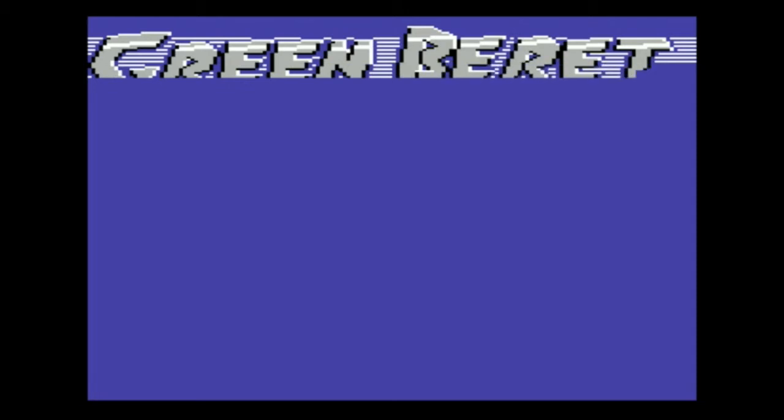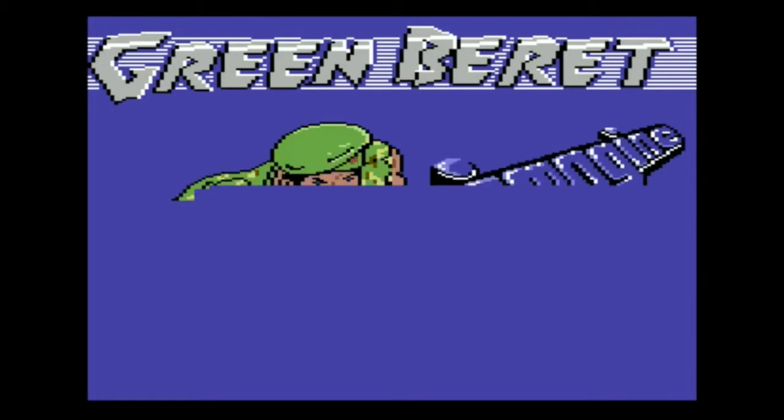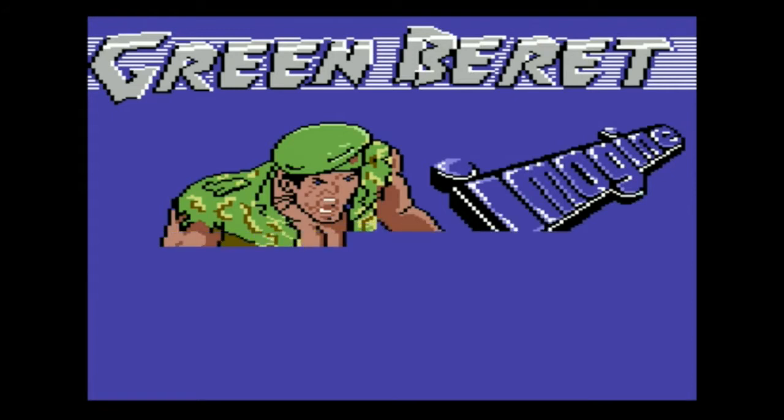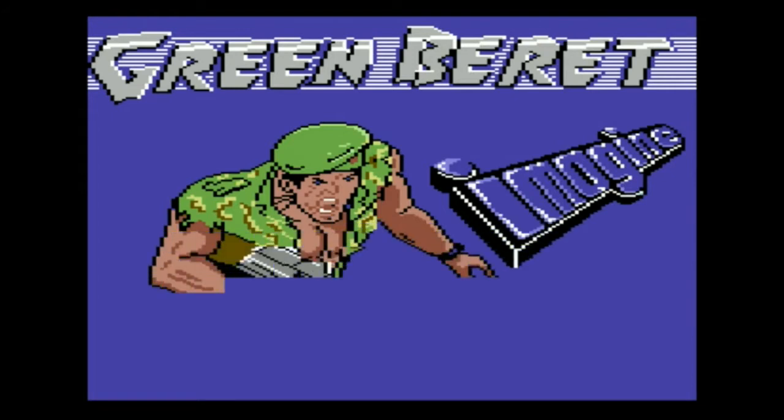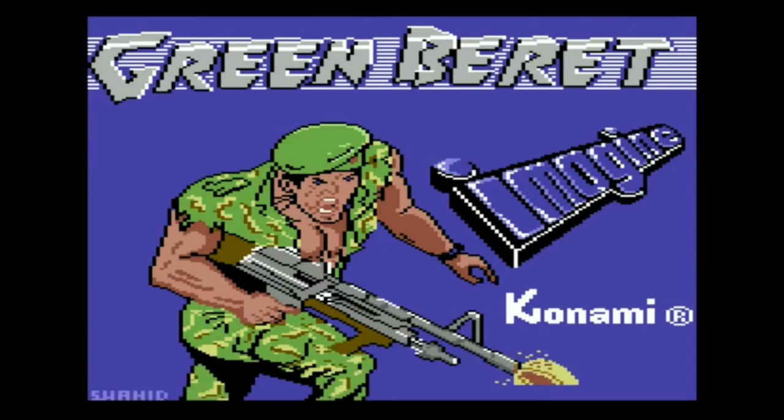At number 9 we have Green Beret. This loading screen draws itself in to depict a United States Army Special Forces soldier — the Green Beret — which is of course where the name of the game comes from. The loading screen was drawn by graphics whiz Stephen Wahid, and the moody, almost hypnotic track that accompanies the image was composed by one of the best-known C64 chiptune composers, Martin Galway. I used to often load this game just to listen to the track. Once loaded, it was a hard but good game awarded 93% by Zap 64.